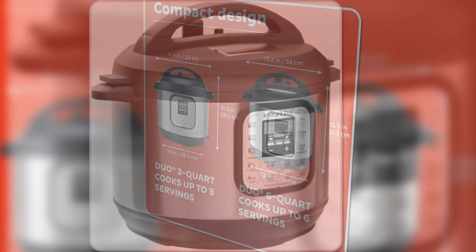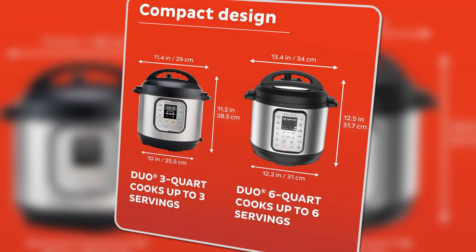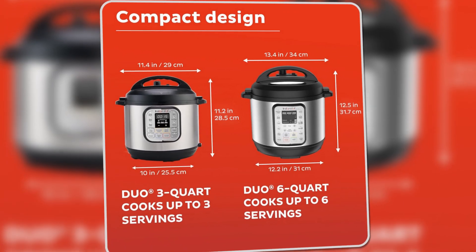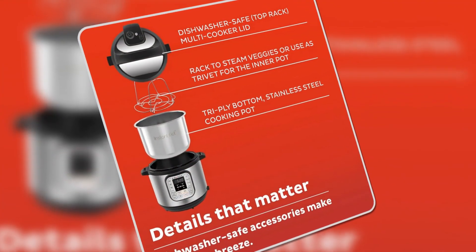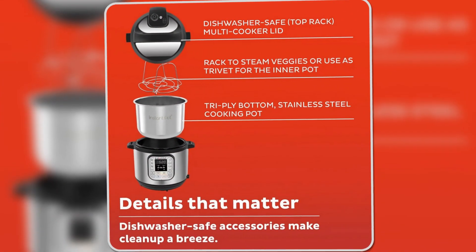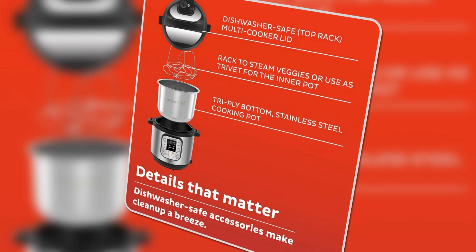Additionally, safety features like overheat protection and a safe locking lid provide peace of mind during use. The Instant Pot Duo Mini is perfect for small families, singles, or anyone looking for a high-performing, space-saving multi-cooker.